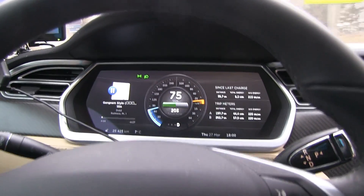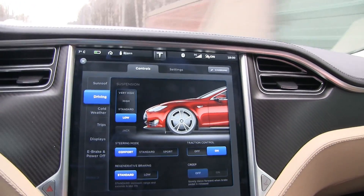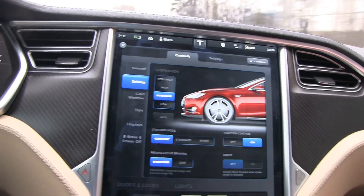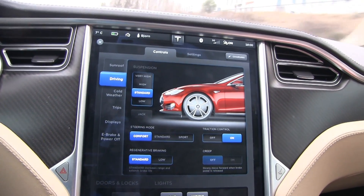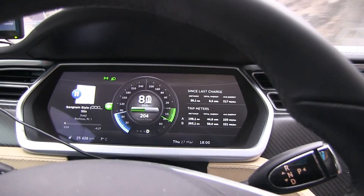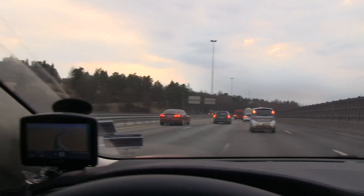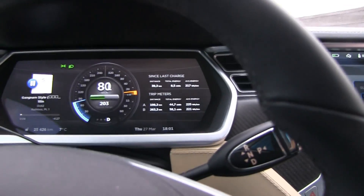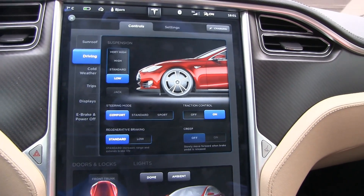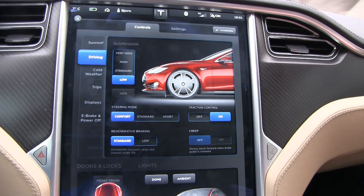Here is another thing about the air suspension. I'm doing about 70 and it is still low. If I want to override it and set it to standard — and then I want to go faster and increase the speed — I see another red Tesla, cool! Anyway, I'm doing 80 and it went back to low. So it means if I override it, it just overrides my setting again.